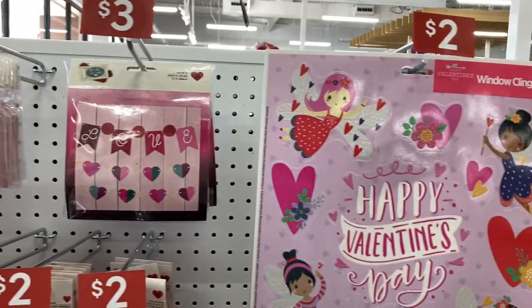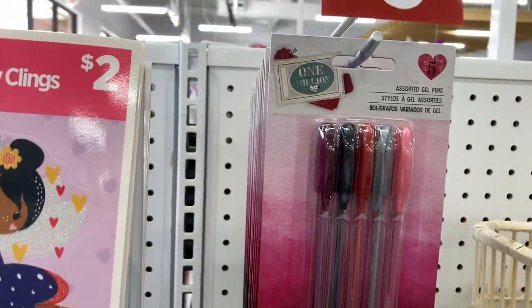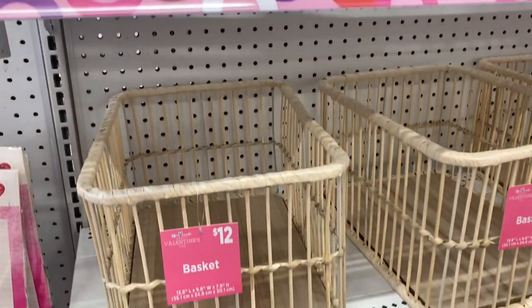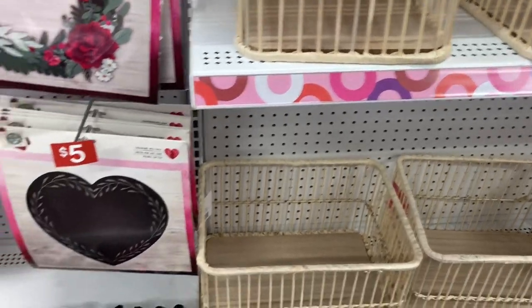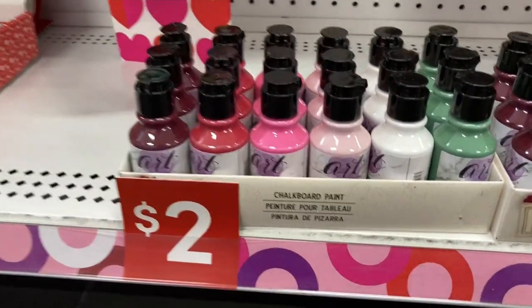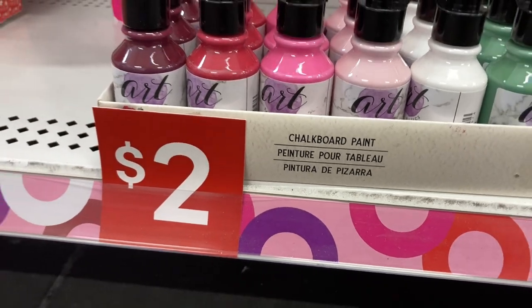Over here on this side we get into more of the crafting type of items. I love how all of the prices right here are very clearly displayed. I love these bamboo baskets — they are part of the Valentine collection, so they'll be going on sale after Valentine's Day even though they're very seasonally neutral. Here we have some chalkboard paint for $2, lots of shades, and here is more of the ribbon.